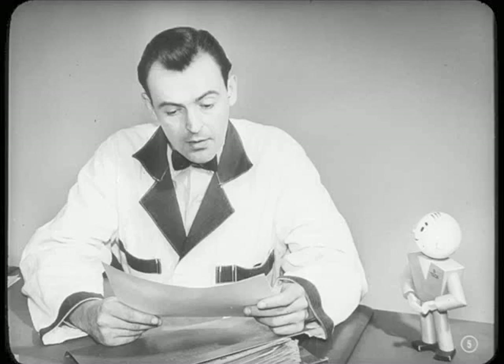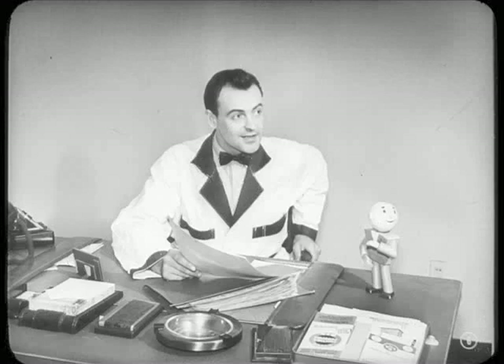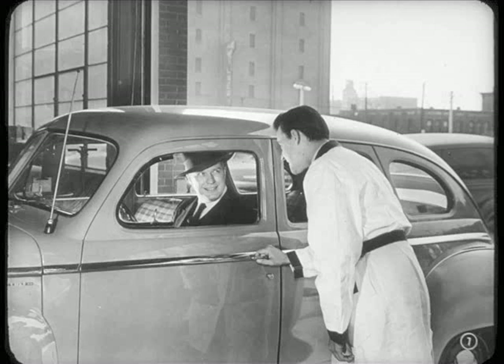Now take this traveling salesman, Mr. Lorimer. According to the file, he hasn't been in for... well, I'd better see what that customer wants. Why, Mr. Lorimer, glad to see you. I was just about to call your office and remind you we were still in business.